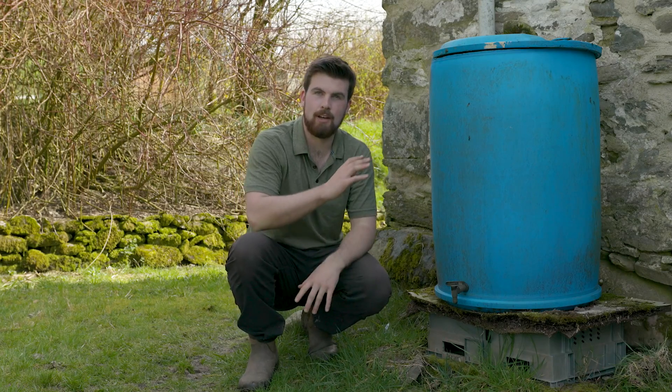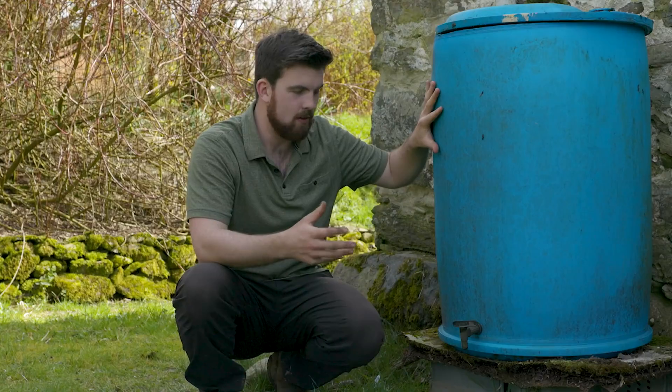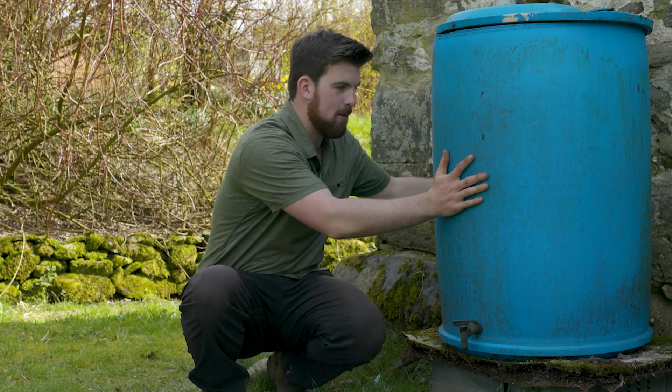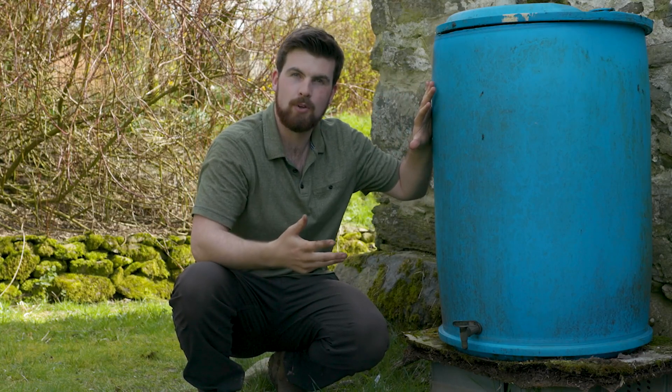Another use for shady areas — especially if you have a roof or a collection point for rainwater — is as a perfect place to put in water storage. The great thing about shady areas is that it keeps the water cool. It's quite a warm day today but I'm feeling this barrel and it is so cool — it really maintains the quality of the water.